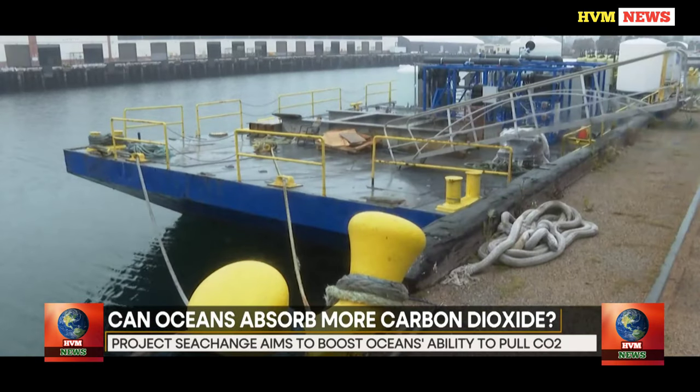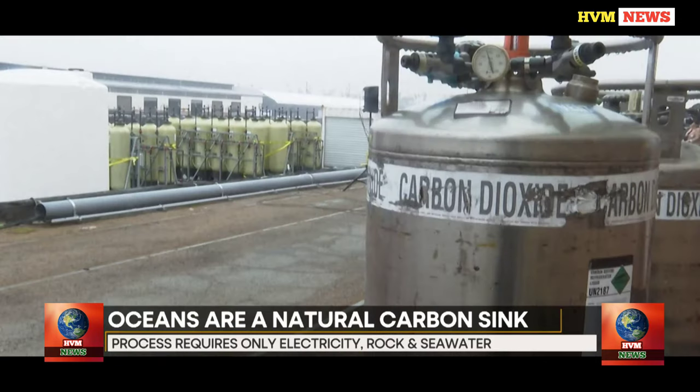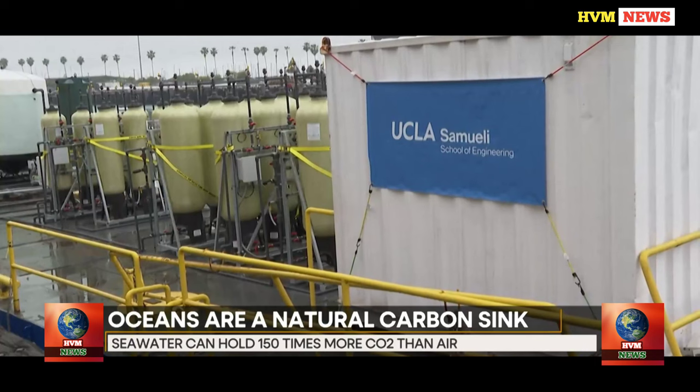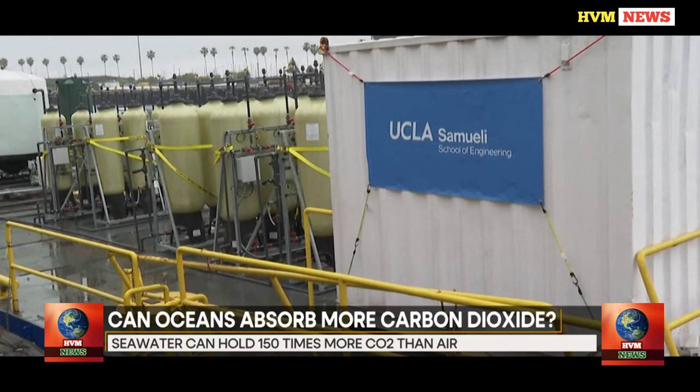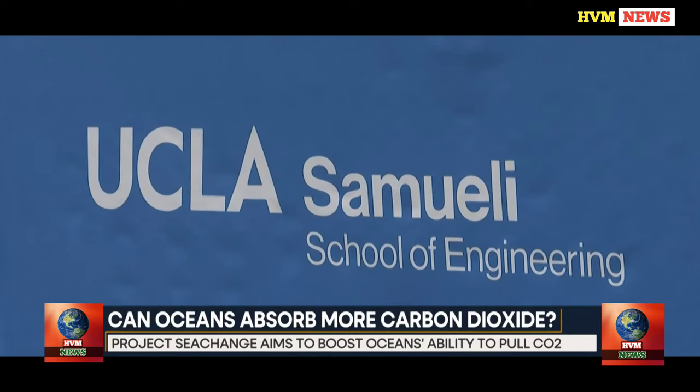Currently, a project being undertaken by scientists at the University of California uses the sea to remove carbon dioxide from the atmosphere. Since efforts to reduce global temperatures through land-based experiments are insufficient, Project Sea Change is the name of the experiment that scientists are currently conducting in the water.